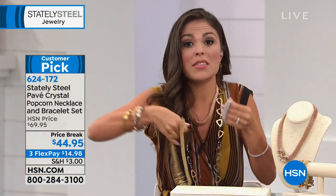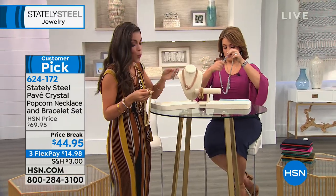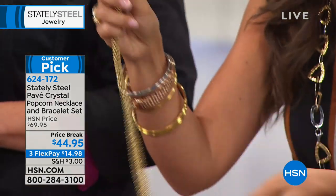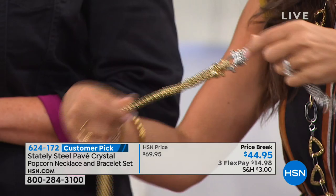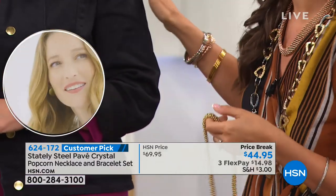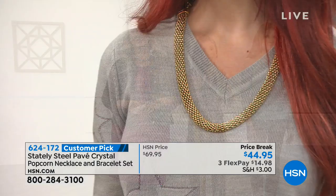Let me show you how this works. With the magnetic clasp you take off the foldable clasp from both the necklace and bracelet, then interlace them — just like that you've given yourself a longer necklace. You can see one model wearing them separately, which looks stunning on its own, and another with them joined together for a longer look.